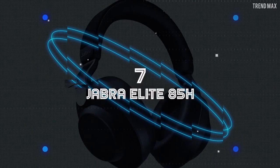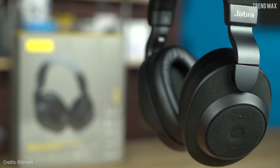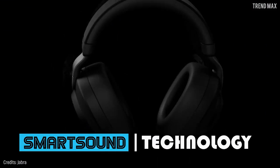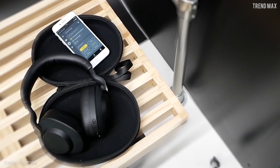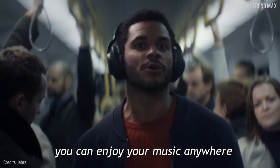Number 7: Jabra Elite 85H — designed to give you a unique and different experience, these headphones are the best choice for noise cancelling. This is due to their Smart Sound technology, which is a smart noise cancellation that responds to your environment. You can set it in the Jabra Sound+ app and personalize the sound you need whenever you need it, so you can enjoy your music anywhere.